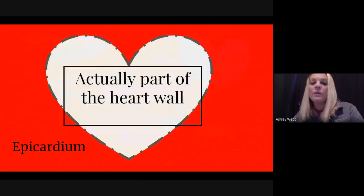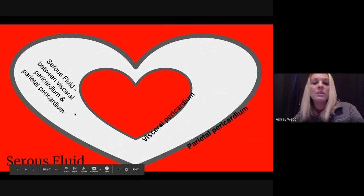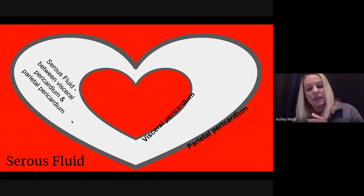The epicardium is actually part of the heart wall. We also have serous fluid: the visceral pericardium sits right up against the heart, then loops around to form the parietal pericardium. In between those two layers is serous fluid — similar to the air in our balloon analogy — which protects the two layers from friction and rubbing when the heart is beating, providing lubrication between them.